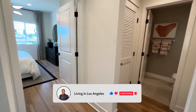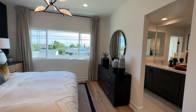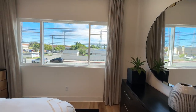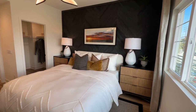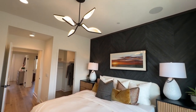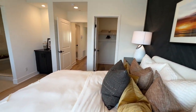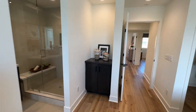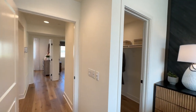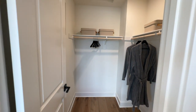Heading to our left, this is actually the primary suite. Across the bed you have your walk-in closet, and you even get some storage space here which you can configure however you want when you get to the design center. Nice walk-in closet.